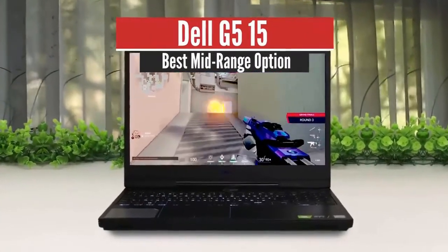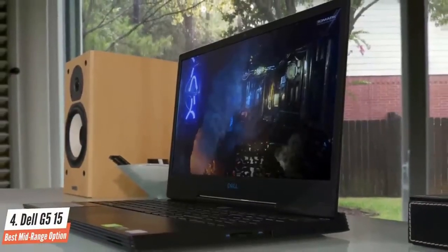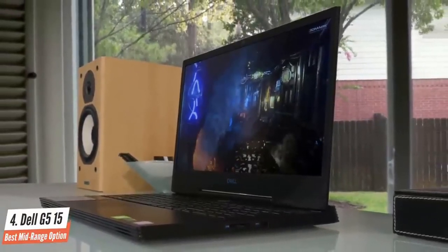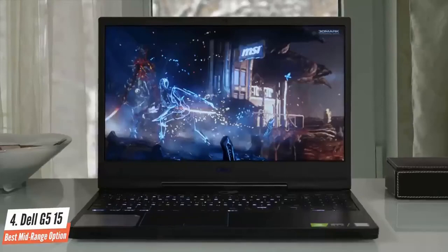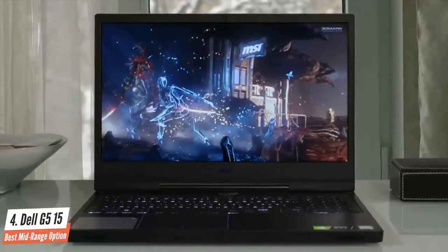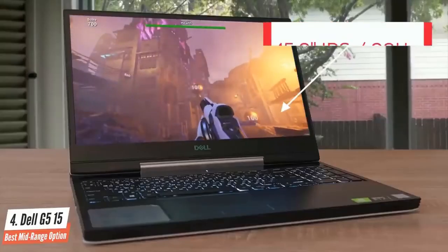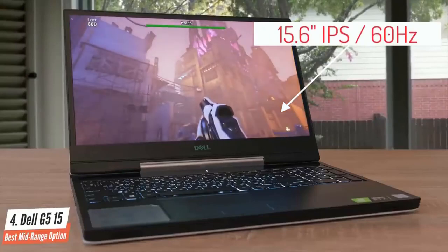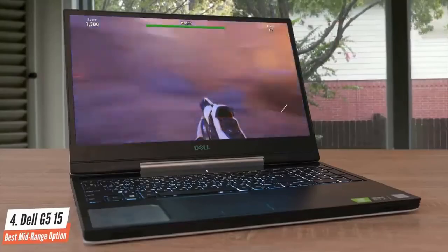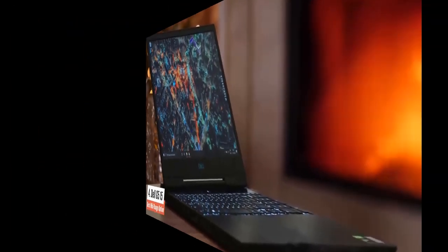Dell needs no introduction, as the brand has become a household name in the gaming and computing industry. The Dell G515 gaming laptop is a popular choice among gamers, offering hardcore specifications at an affordable price. It features a 15.6-inch FHD anti-glare IPS panel with a 60Hz refresh rate. The 1920 by 1080 resolution offers an immersive experience whether you're playing games or watching videos.